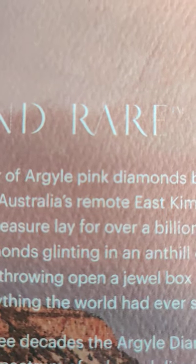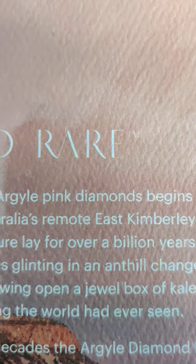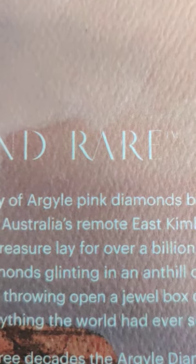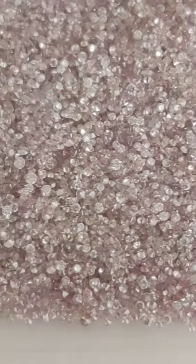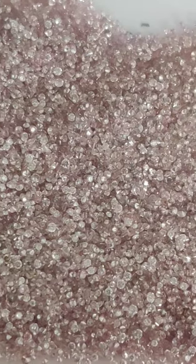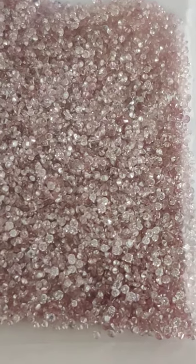The journey of Argyle diamond pink doesn't end in my last video — it moves further to smaller sizes. These are sizes that work as fillers, generally 1.3mm and below. Let me give you a glimpse of these stones, sourced directly from the mines of Argyle in Australia, cut and polished in India, and supplied all across the world.